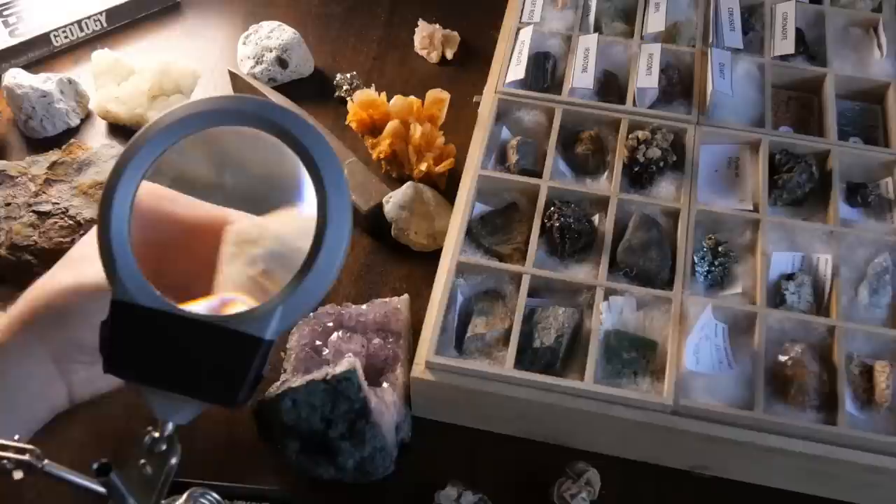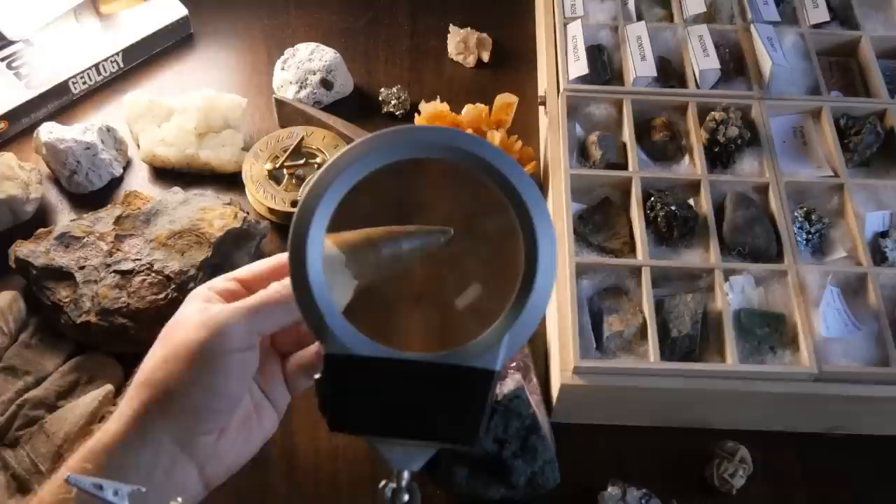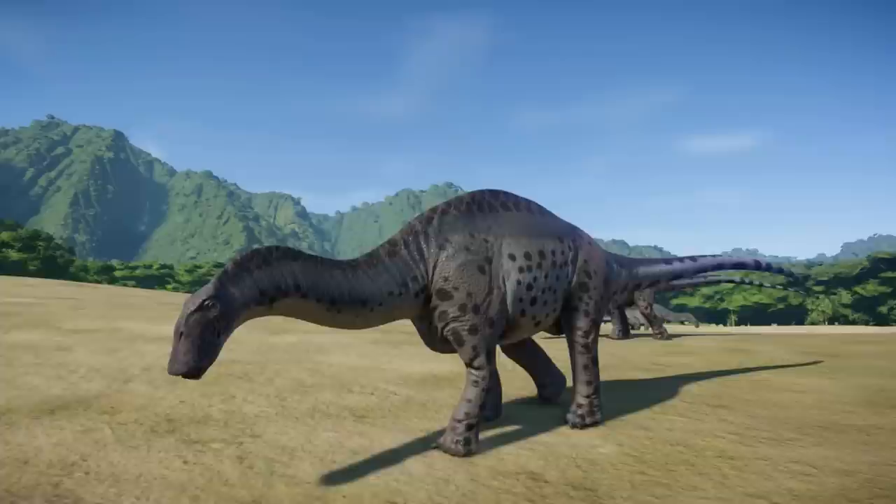The worldwide discoveries raised the question of whether Dicraeosaurus taxonomy should be revisited. Therefore, Amy Campbell for the Museum für Naturkunde Berlin started investigating this sauropod family tree using Dicraeosaurid material from Tendaguru, and modern technology like 3D scanning is helping in this process.